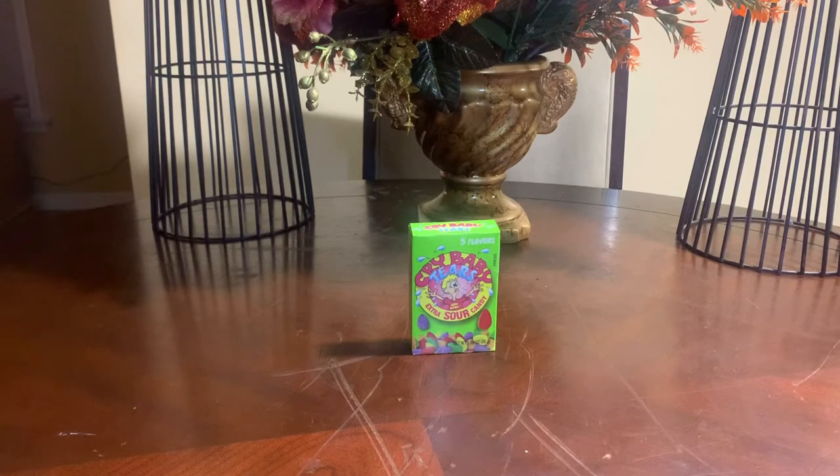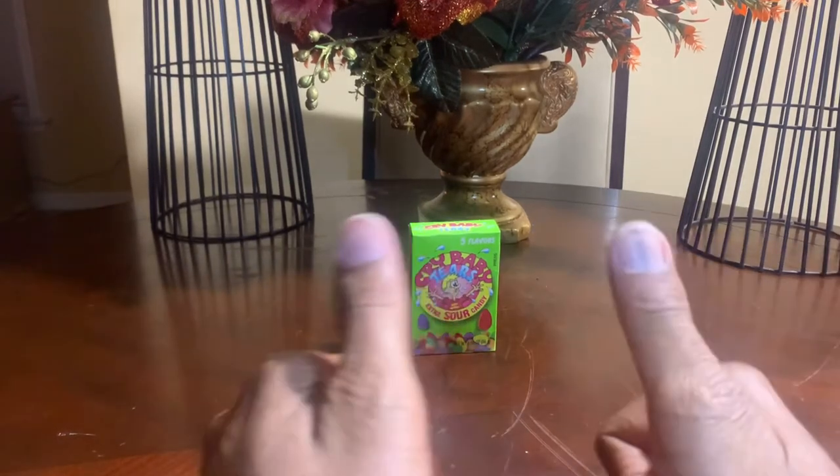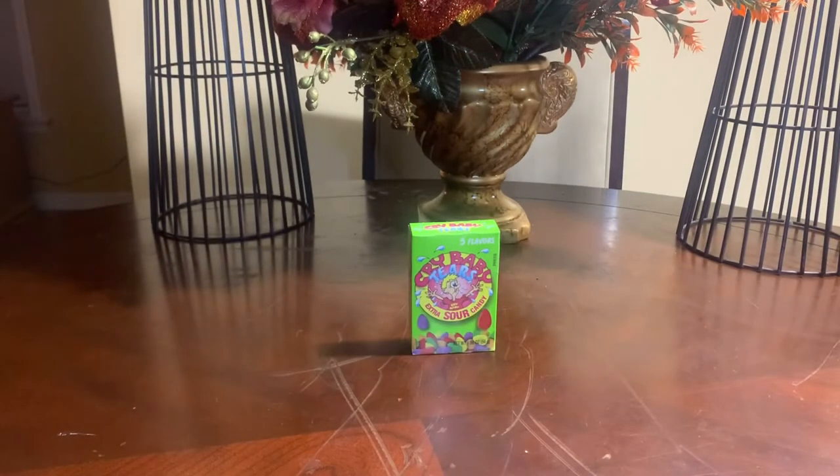Today we're going to review a candy that I really like because one of my favorite candies is sour candy. I love me some sour candy. My wife cannot stand sour candy — that's why I love it so much, because I don't have to share any of it with her. So today we're going to review some candy that I truly like and truly appreciate. This candy has been around for a nice long time.